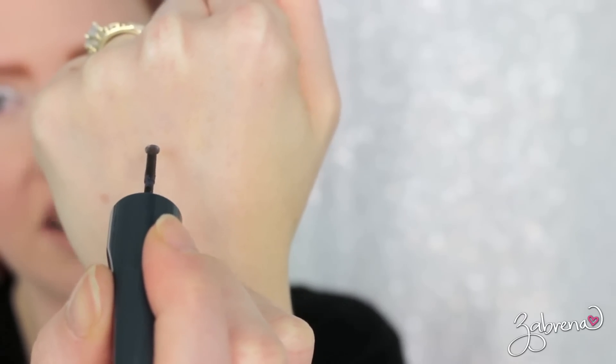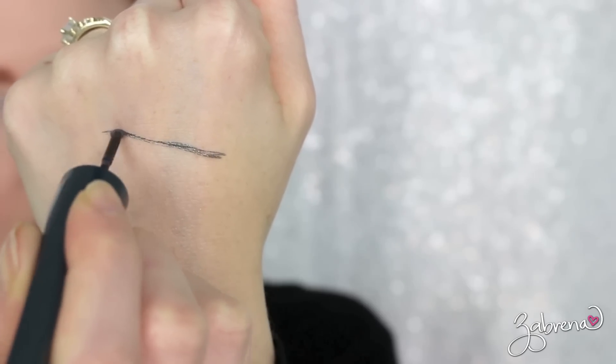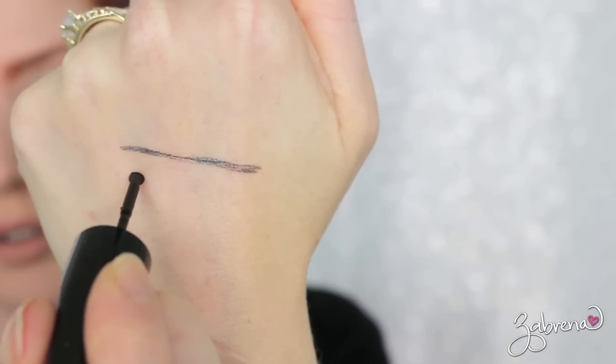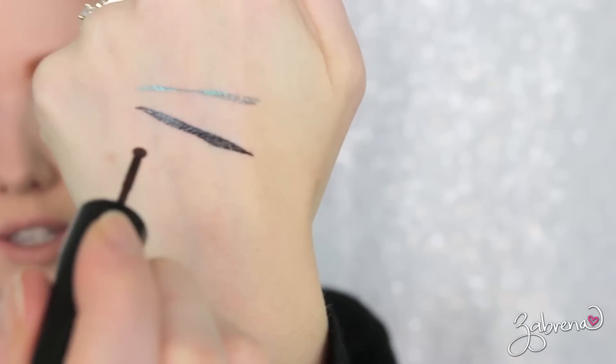Now I'll do a demonstration on the back of my hand. This is the Revlon roller wheel in the shade Mermaid Blue — it's not as pigmented as I thought it was going to be. I also got the black one. I'll shake it first before applying, as I did with the other one, but shaking didn't seem to work with the blue. We'll try the black one. The black one is a little better in pigmentation, so maybe I got a dud with the blue.